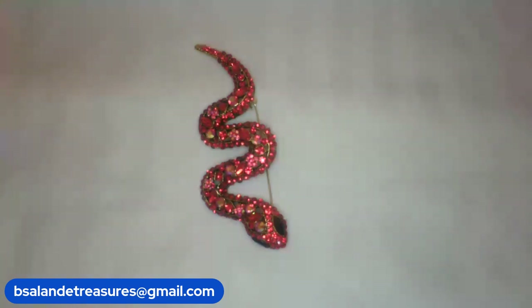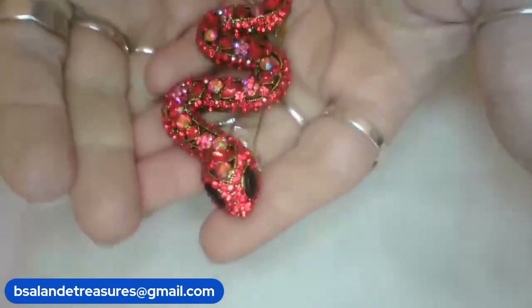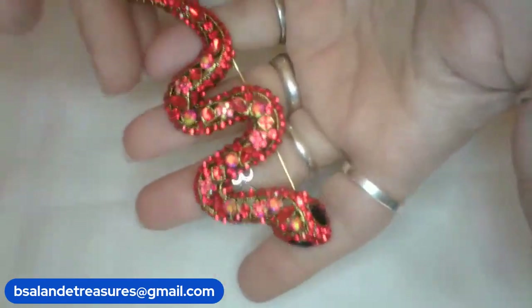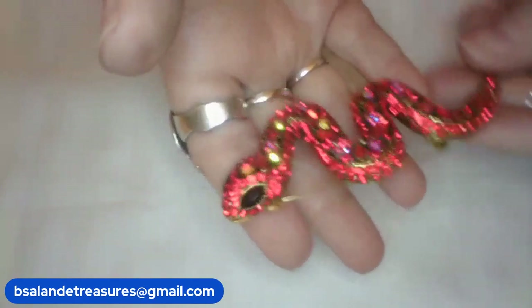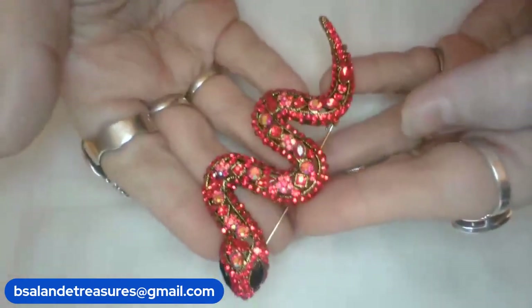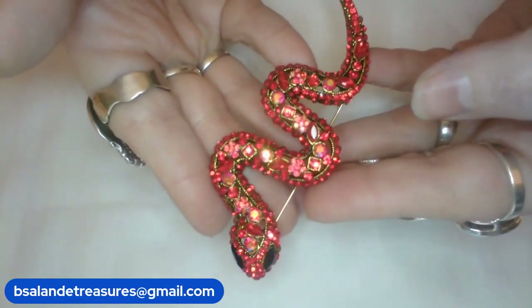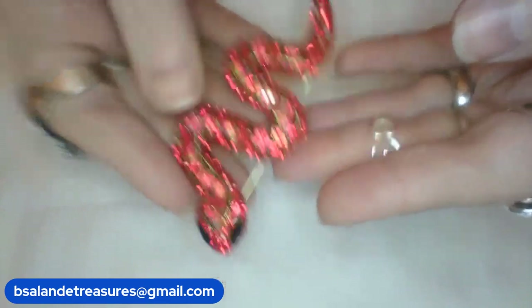This is item G — four inches, approximately. Look at this awesome red rhinestone and AB rhinestone snake brooch, a nice large snake brooch, super pretty. Item G is a $12 buy-it-now.